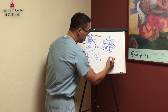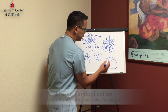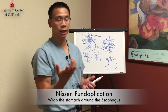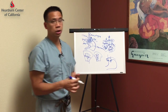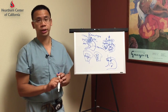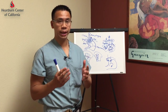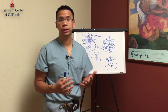Then we perform the procedure called a Nissen fundoplication. We take the stomach and wrap it around the esophagus, very much like a hot dog bun goes around a hot dog. This basically increases the pressure around the lower esophageal sphincter to prevent reflux in the majority of our patients for a lifelong duration. That is the surgical and mechanical treatment for the mechanical etiology of reflux, which can happen in many patients.